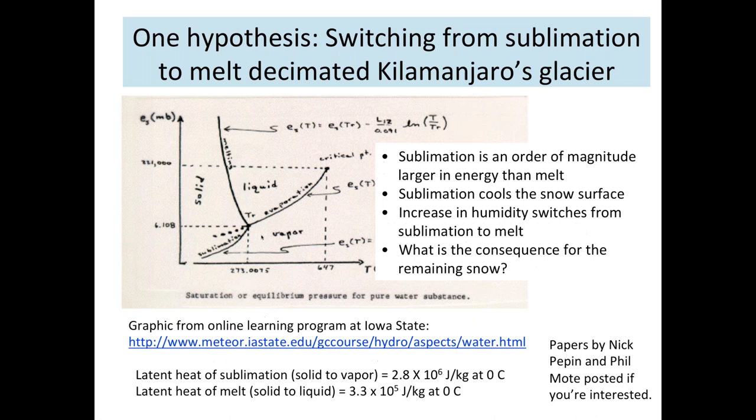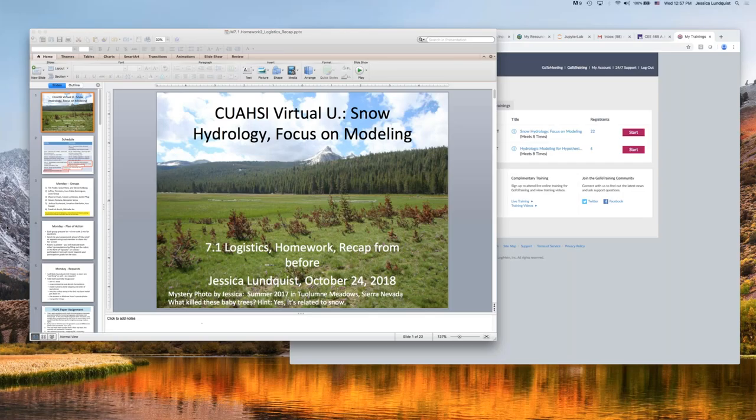From the supplemental reading — Isar's 2013 paper on 1701 snow models — similar to the SUMMA model we're using, he ran it with several options for each process to isolate the model choices. He said there was no single best model, but some rules of thumb: better choices include models with prognostic representations of snow albedo and density, some representation of liquid water storage and refreezing in the snow, and models that do not use a turbulent flux that decouples the surface from the atmosphere.